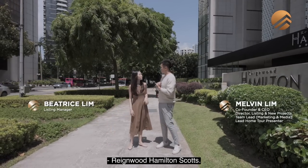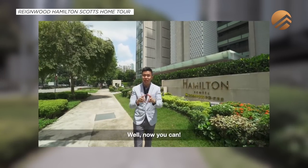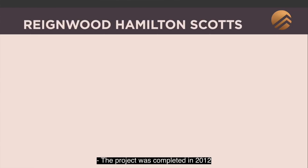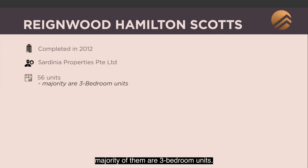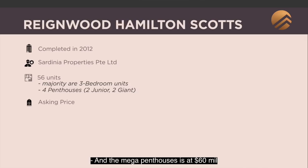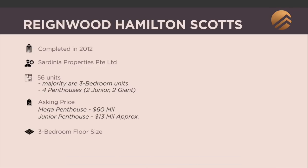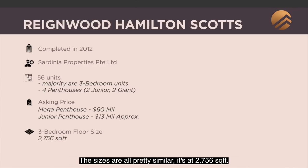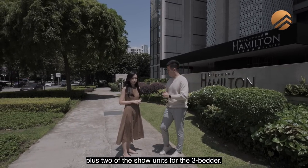Where are we today, Beatrice? Rainwood Hamilton Scots — weren't you here 3 years ago? Yes, I was filming my 8th video, it was super cringey. Beatrice, give us an introduction. The project was completed in 2012 by Cydinia Properties Pvt Ltd. There are 56 units, the majority are 3-bedroom units, but there are 4 penthouses: 2 junior penthouses and 2 gigantic 3-storey units. The mega penthouse is at $60 million, and the 2 junior penthouses are at approximately $13 million each.